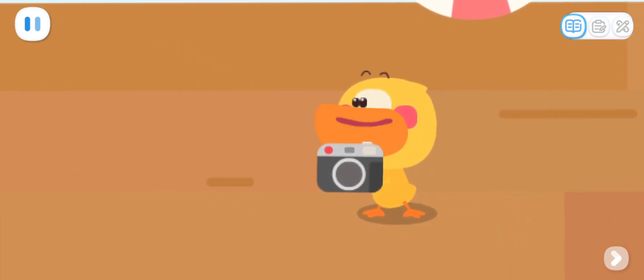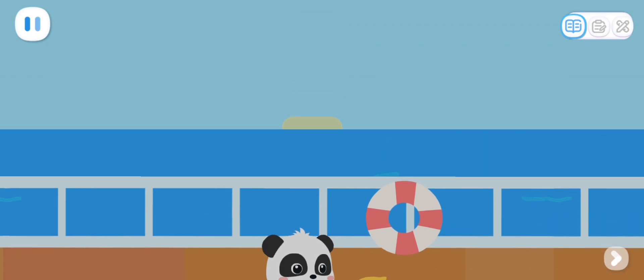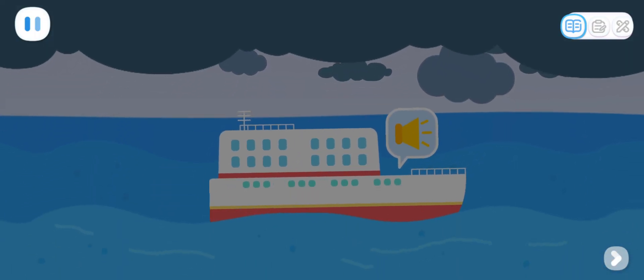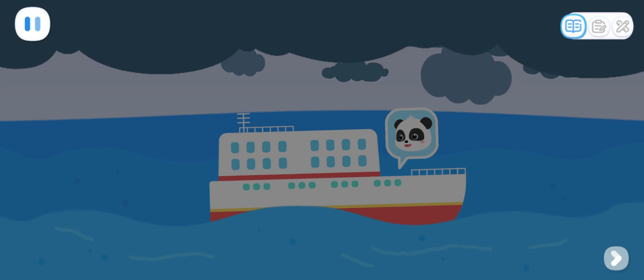I want to take photos of penguins! A storm is coming. Passengers, please stay in the cabin and stay safe. Quacky, don't be afraid. Let's go back to the room.